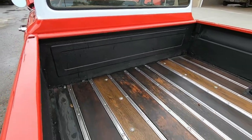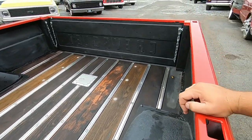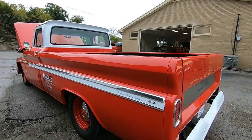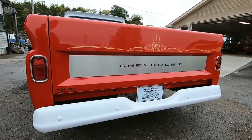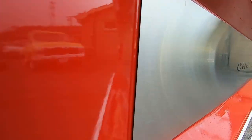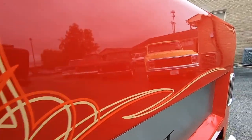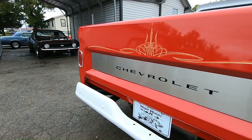The bed is in good shape. Gas tank's in there. It's a long bed. They also painted the rear bumper and put a nice shiny plate for the Chevrolet emblem to sit on. There's pinstriping back here — looking pretty good.